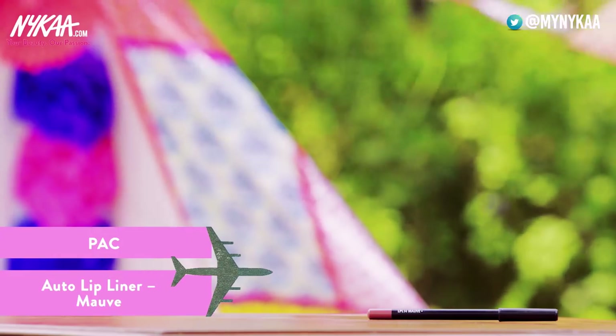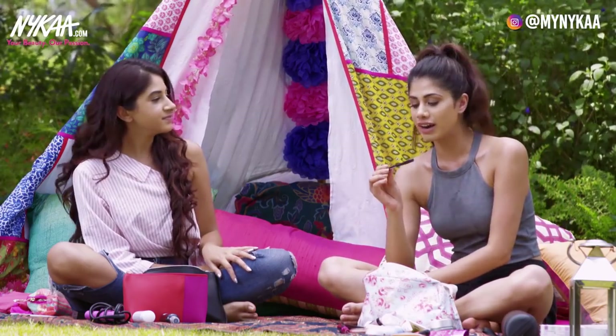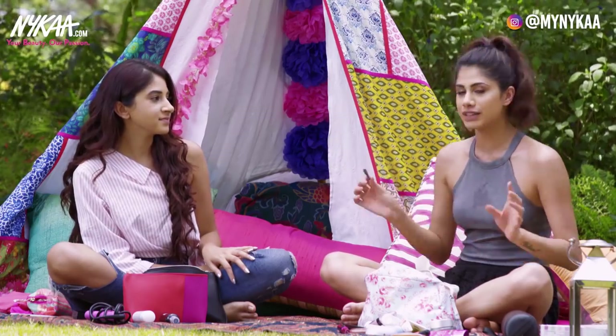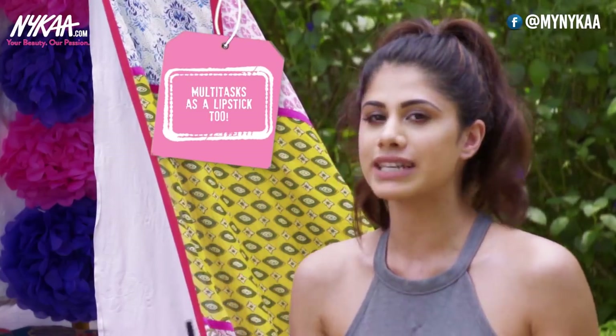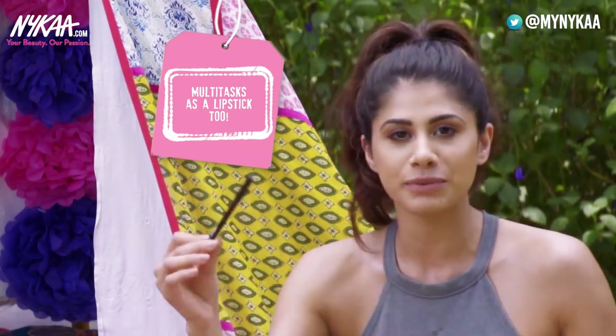This is a lip pencil by PAC in the shade Mauve. This is the only lip pencil I carry with me — if you want a nude, mauvy nude shade, this is perfect. The formula is amazing, and the best part is I wear this as a lipstick as well. You can fill it in and it's really good — lightweight and amazing.